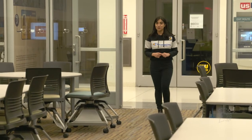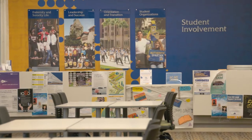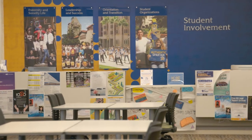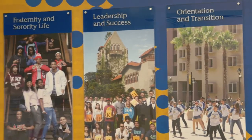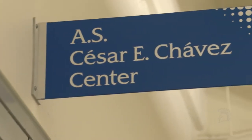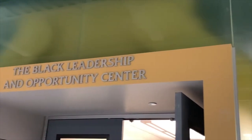The Student Union houses numerous campus departments and student organizations. Student Involvement is the place to go with the latest information about Greek life, campus programming, and recognized student organizations. The building also houses the Associated Student Cesar Chavez Community Action Center, the Veterans Resource Center, and so much more.